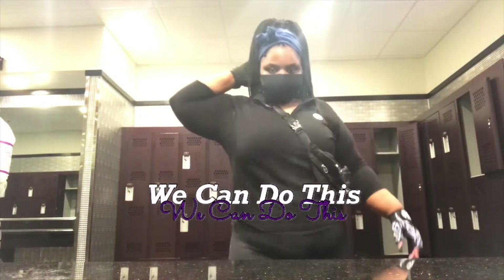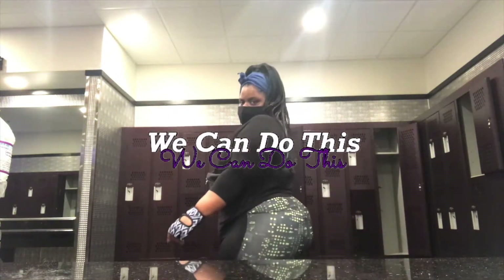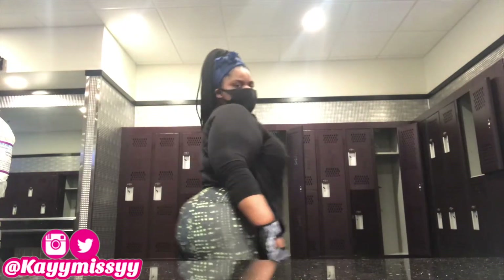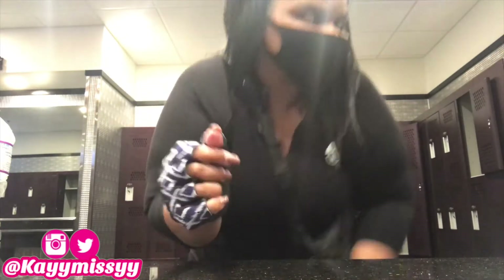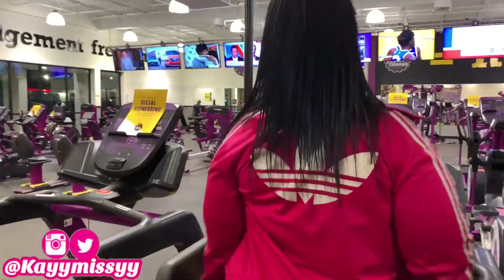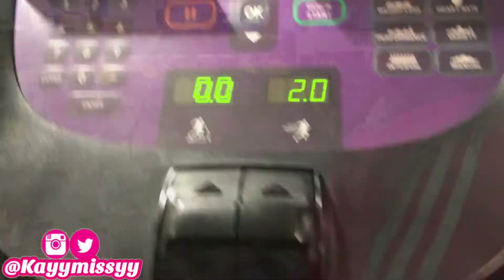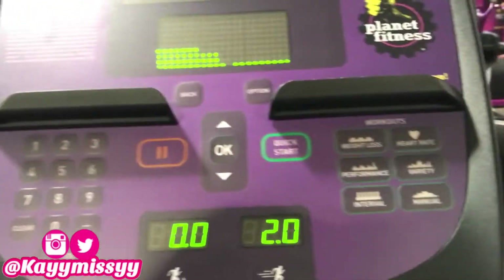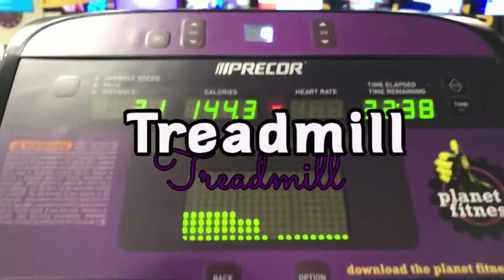Let's all get motivated and continue to watch. During this video I'll be telling you guys the machines that I use. My goals are to tone up and lose weight at the same time, so I'm doing strength exercises, cardio, and resistance exercises as well. Stay tuned to get motivated and to see my two-hour gym workout routine.